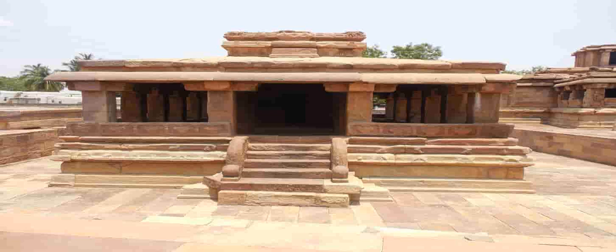Let us explore Lardkan Temple. Lardkan Temple is named after the person who had occupied this temple during the British rule.